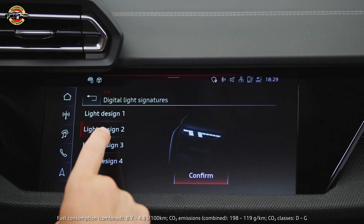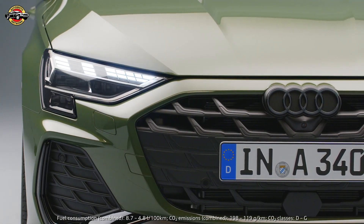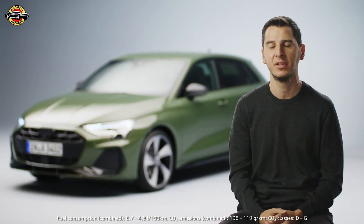We have 24 elements which allow us to play a lot digitally, giving you a little bit of a feel that the car is more yours than ever.